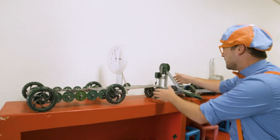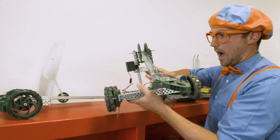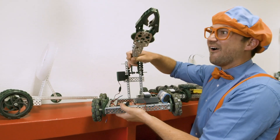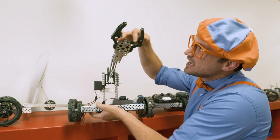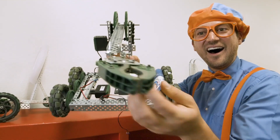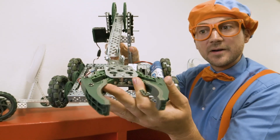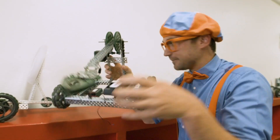So silly! This one — check this out. This one has a little claw. And this looks like you can probably open it up, close it on something, and pick something up.